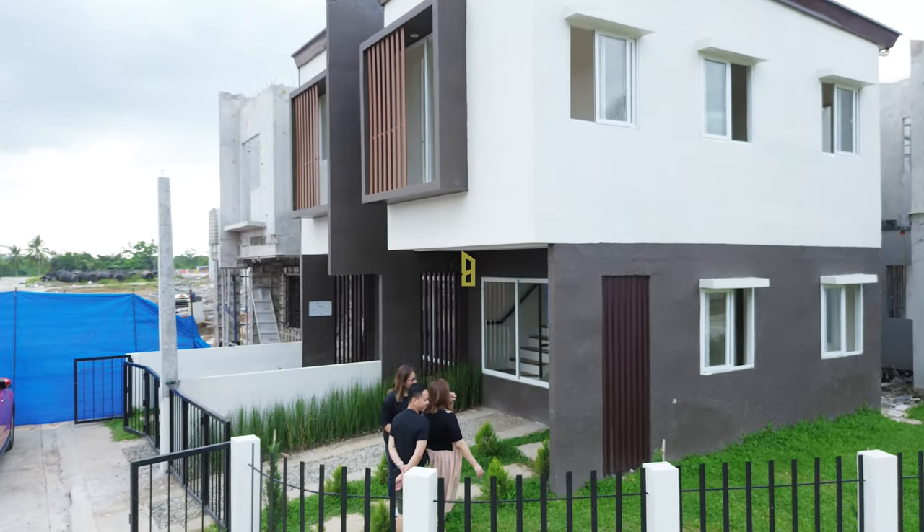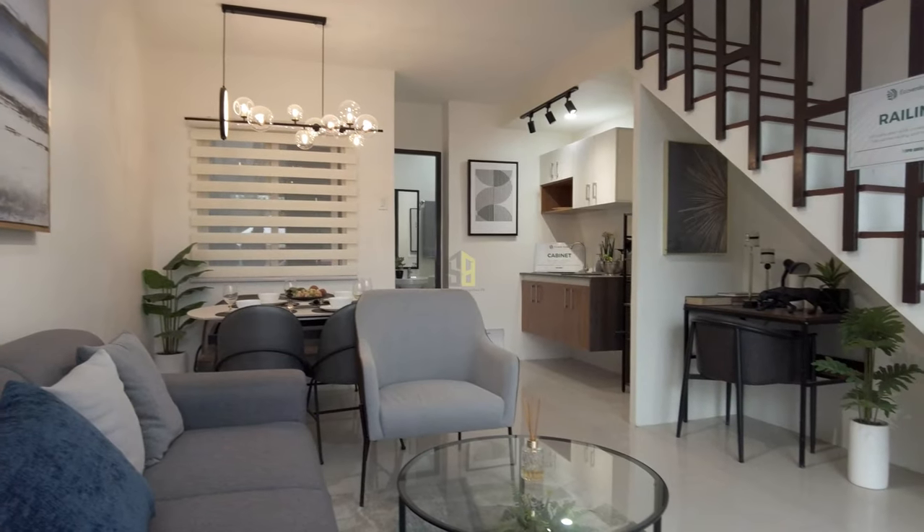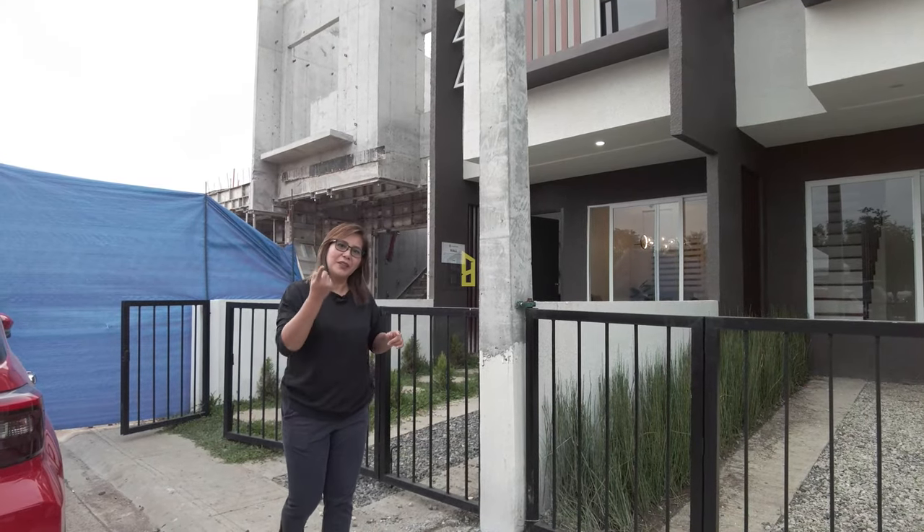They have three bedrooms, two toilet and bath, and for the inner unit that I'll be featuring today, it's 48 square meters in lot area and 55 square meters in floor area. Come with me.